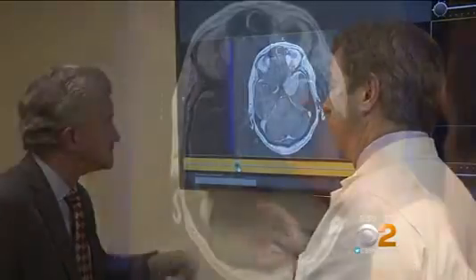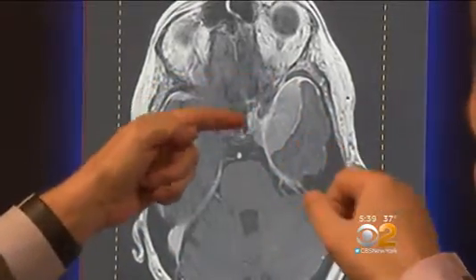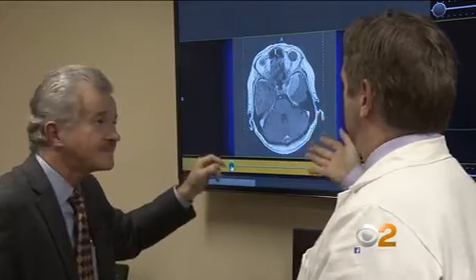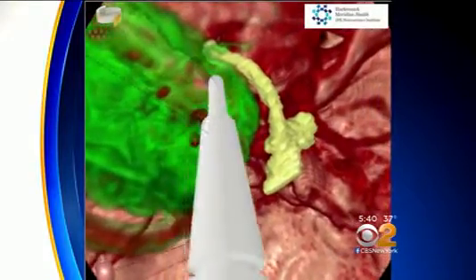Dr. Steinecke hears that often, especially when all he had to show a patient was black and white brain scans — something a trained eye can interpret, but to a patient their tumor looks like just a big white spot. That's where this new 3D virtual reality system comes in.